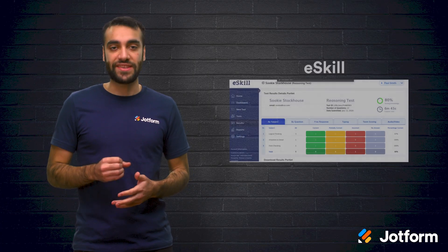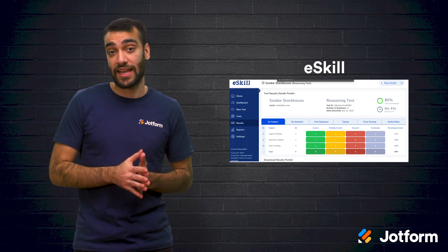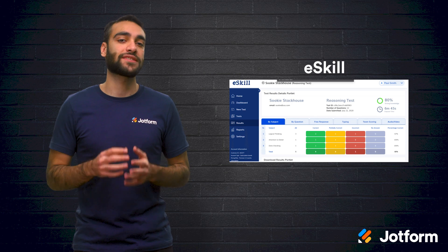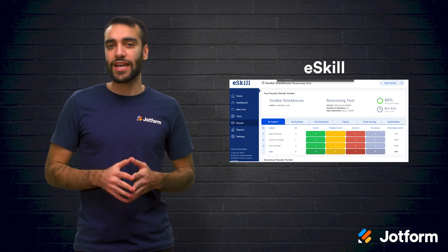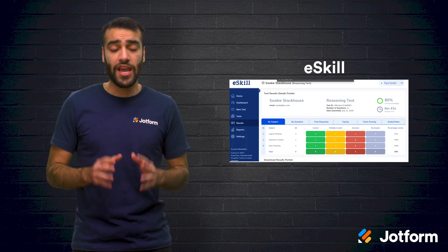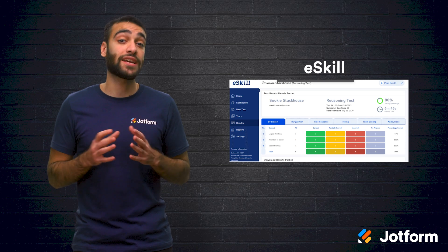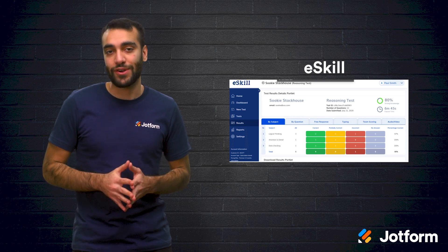Second, we have eSkill. eSkill also offers tests and behavioral assessments, plus it can function as a video interview tool. It comes with a test library that spans across many subject areas. If you don't want to use their tests, you can upload your own or design a custom test by choosing your favorite questions.